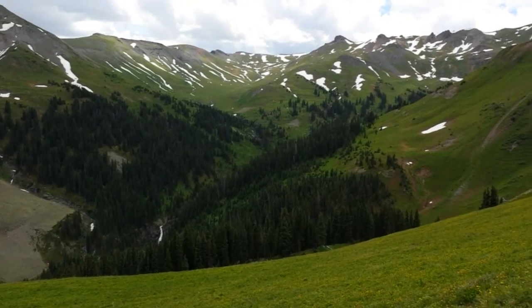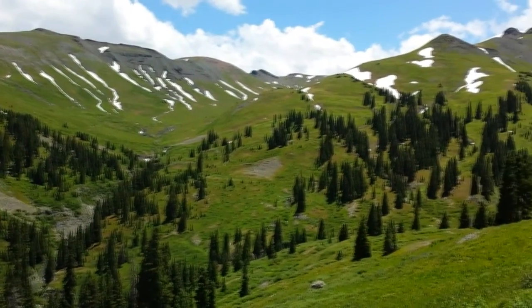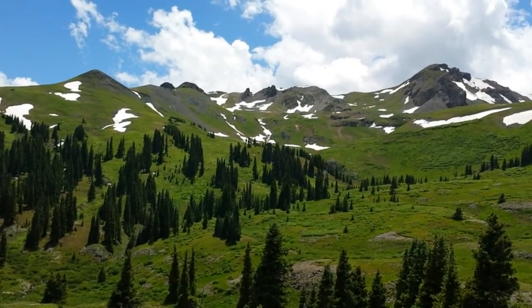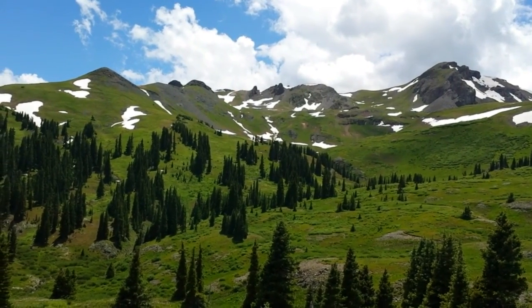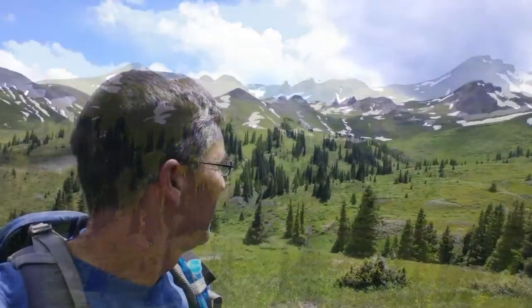Now this is the Difficulty Creek Basin. I'm going to take a wild guess and say that it was called Disappointment Gulch because there were no mining claims.